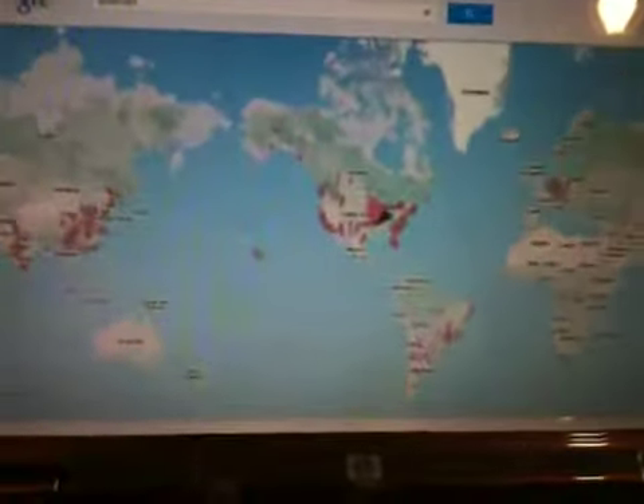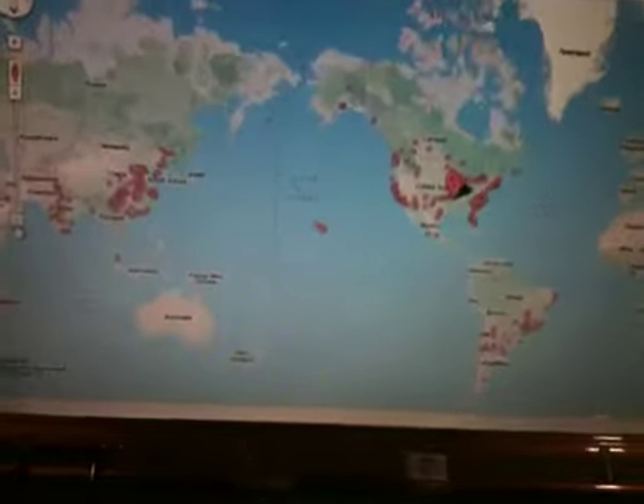I already knew that because I looked at this before I made the video. I typed 'Walmart' in Google Maps and came up with 1,900 and some, but there's probably more than that I think.